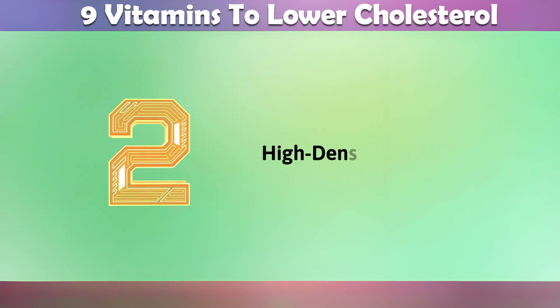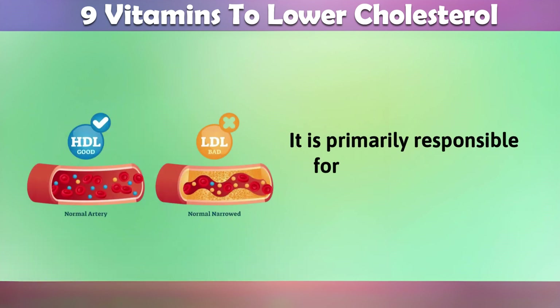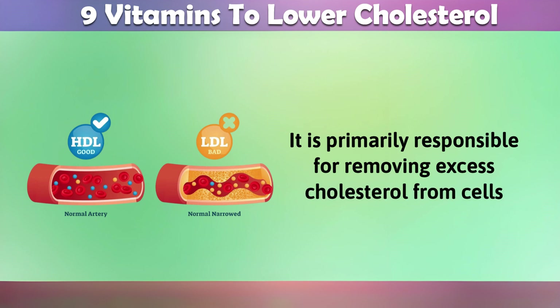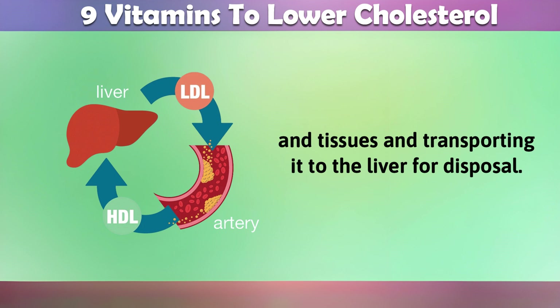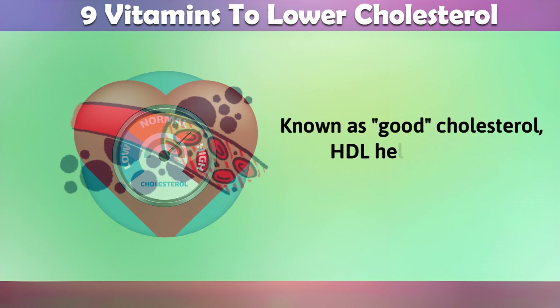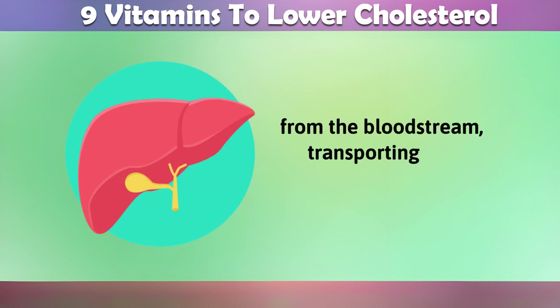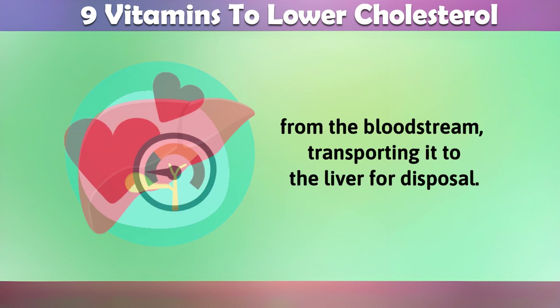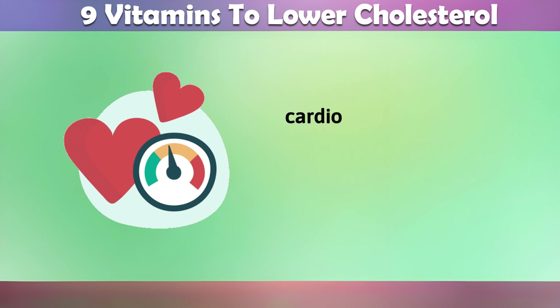2. High-density lipoprotein, or HDL. It is primarily responsible for removing excess cholesterol from cells and tissues and transporting it to the liver for disposal. Known as good cholesterol, HDL helps remove excess cholesterol from the bloodstream, transporting it to the liver for disposal. Balancing these cholesterol levels is crucial for maintaining good cardiovascular health.